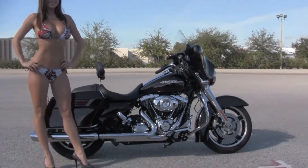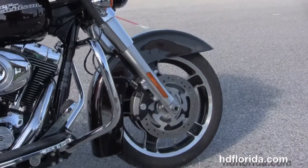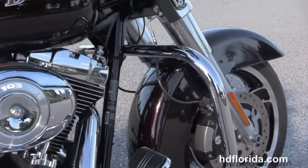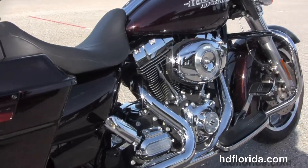This bike starts off front with split 5-spoke cast aluminum wheels, dual disc brakes with 4-piston Brembo calipers, a full sized chrome engine guard, and a rubber mounted air-cooled 103 cubic inch twin cam engine with 6-speed cruise drive transmission.